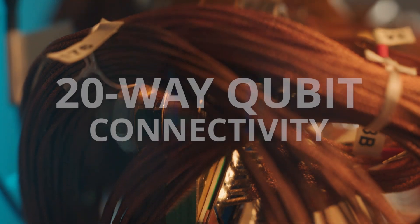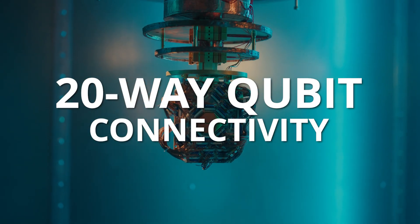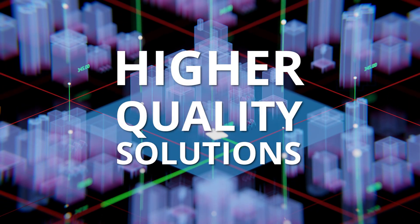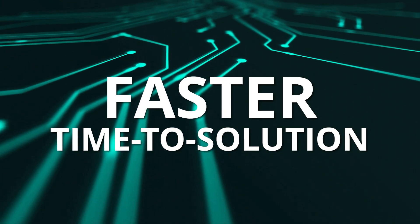Key features of the Advantage 2 system include 20-way qubit connectivity, which enables embedding of more complex problems; higher energy scale and lower noise for higher quality solutions to complex calculations; and higher coherence for faster time to solution.